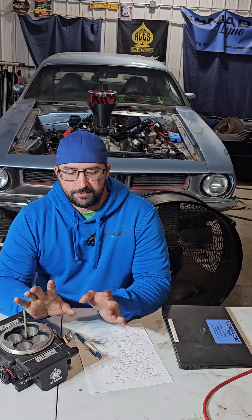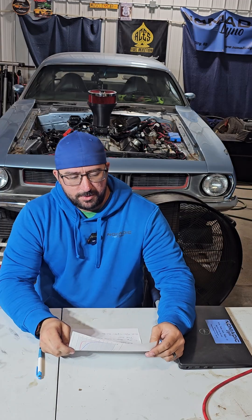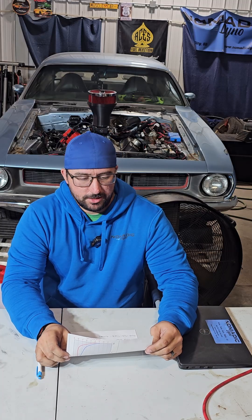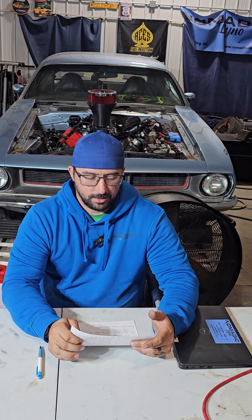Most of what I do is ACES EFI, but this applies across the board. One of the most common things that causes issues is spark. This is mostly a throttle body setup that's used in timing control and just a distributor. Probably the most common one is incorrect firing order. Several times, people check three, four times and it's still the wrong firing order. I just ran into this twice in the same day last week.